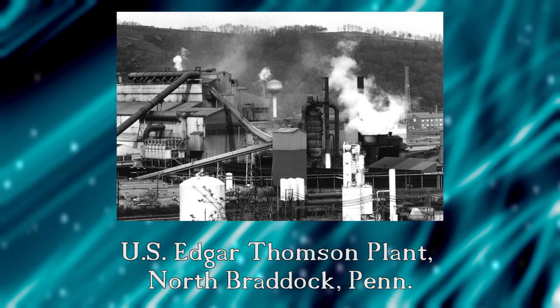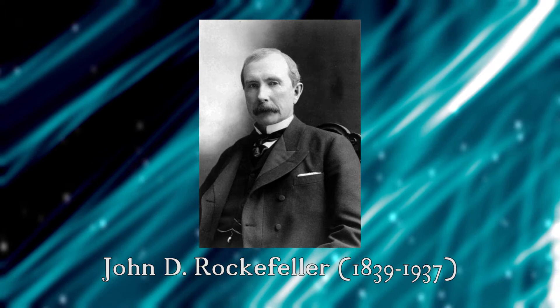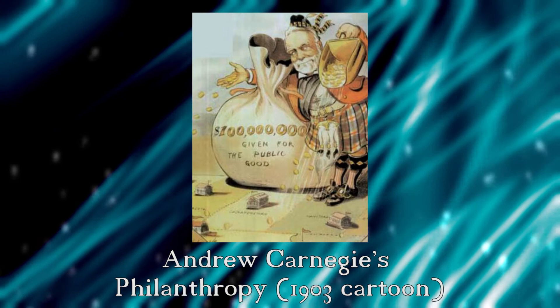He provided much of America with the metal that was used to build her cities and make American industry the dominant force in the world. Near the end of his life, Carnegie and his business rival John D. Rockefeller tried to see who could give away more of their enormous fortunes. One of Carnegie's ways was the establishment of libraries.